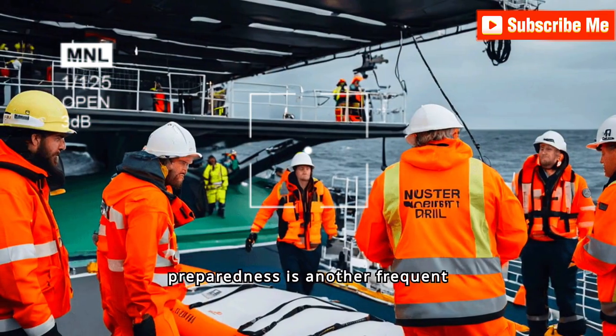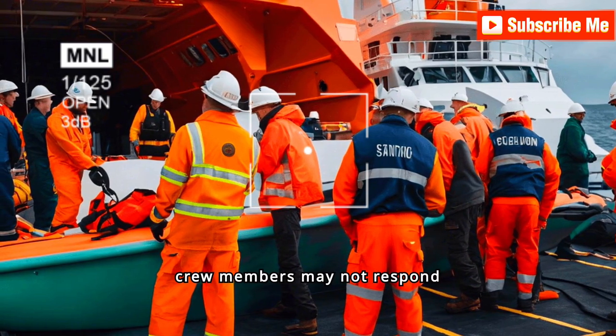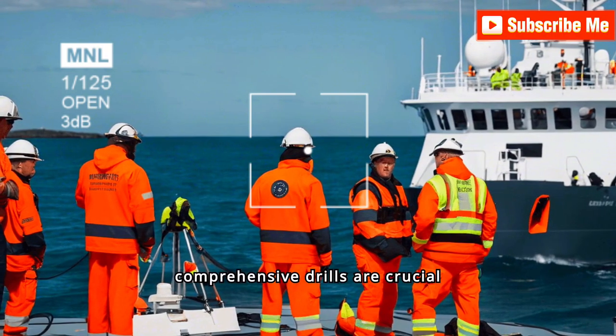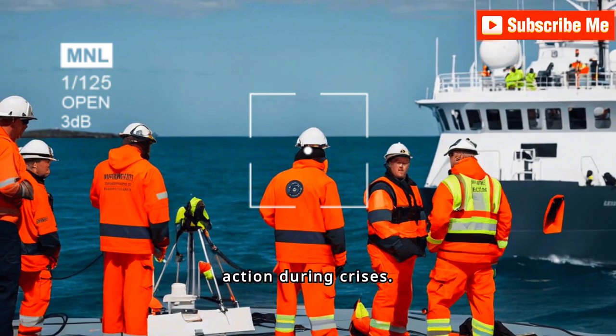Inadequate emergency preparedness is another frequent deficiency. Without proper drills and training, crew members may not respond effectively in emergencies, endangering everyone on board. Regular, comprehensive drills are crucial in fostering readiness and ensuring swift, coordinated action during a crisis.